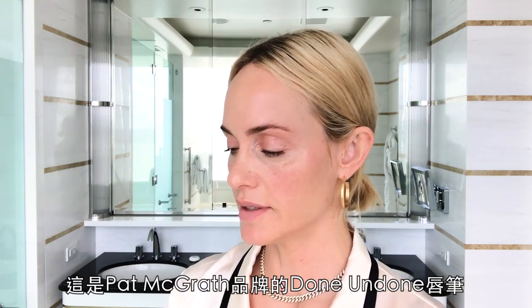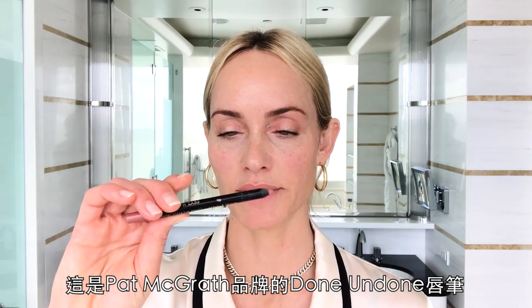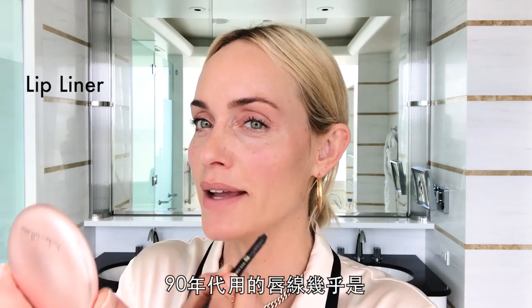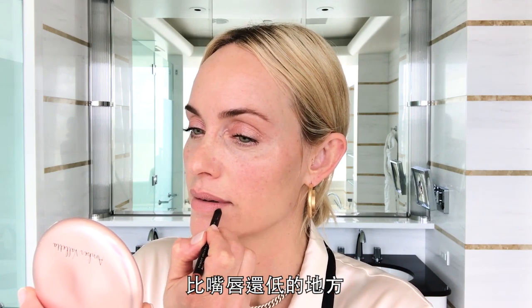A little on the nose. I'm sure everybody has seen this, but the bow of the lip is really nice. This is called Done Undone lip pencil by Pat McGrath. I'm just going to line. Lip liner in the nineties was almost a way to make your lips look bigger — I guess it still is now. But today people have filler. Back then we just used a pencil and you just kind of lined slightly lower than your own lip.